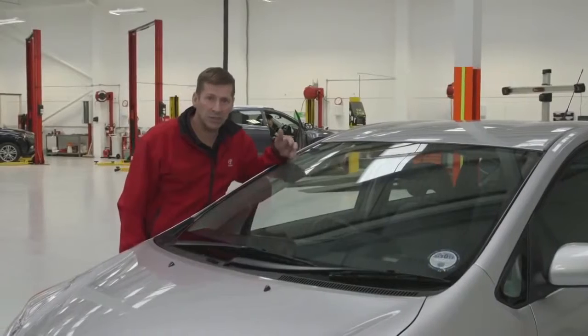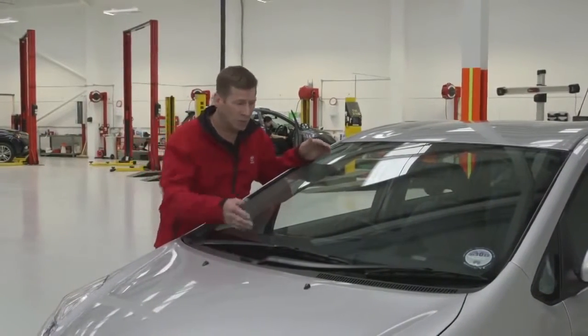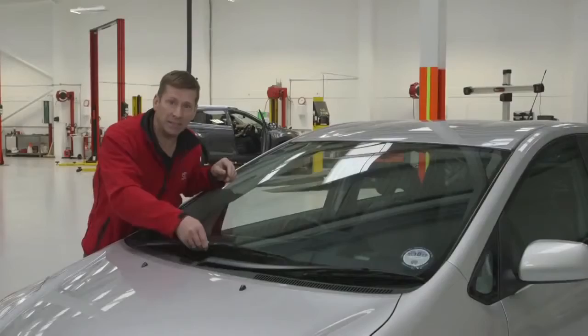Check the condition of the windscreen — you're looking for cracks and chips. Any cracks or chips over 10mm within the swept area of the wipers is an MOT fail. Check your wiper blade rubbers by running your finger along them. Check for splits or damage; if they're damaged, they need replacing.